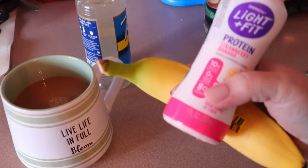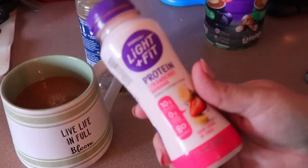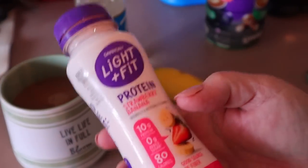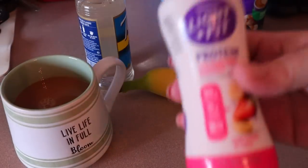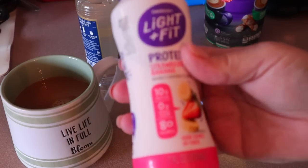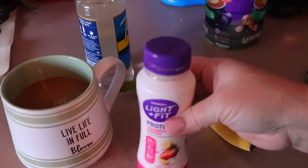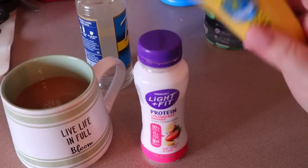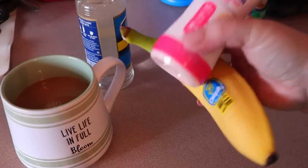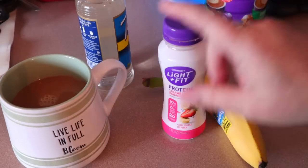I'm going to start my day with my pre-breakfast snack before I actually make my full breakfast. I'm just having this Dannon Light and Fit protein strawberry banana smoothie. These are really good. They're only one point. If you search for these in the app, they're going to come up two points, but they're actually only one if you scan them. They are 180 calories, and then I have a zero-point banana, so this is going to be 180 calories.